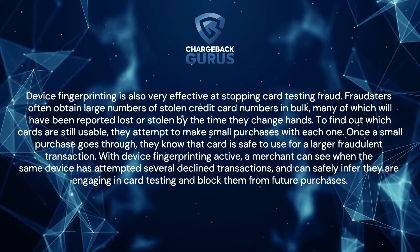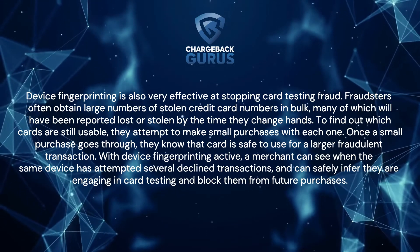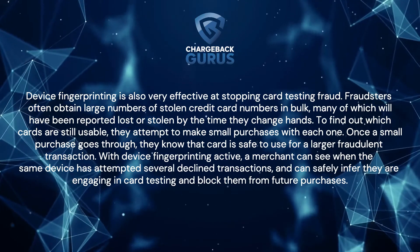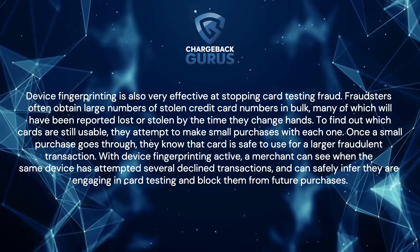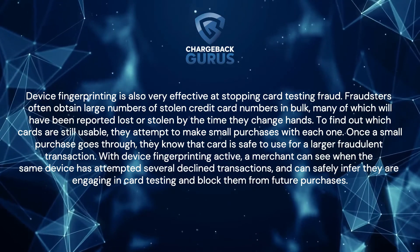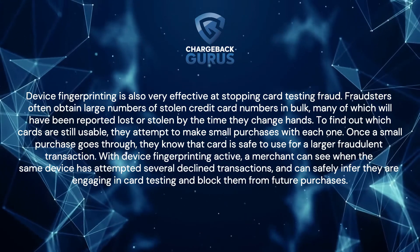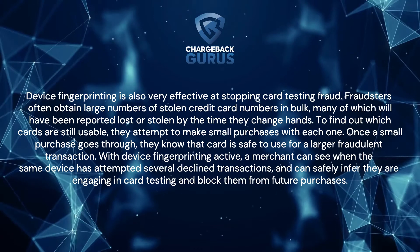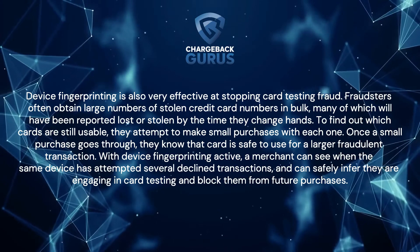Device fingerprinting is also very effective at stopping card testing fraud. Fraudsters can obtain large numbers of stolen credit card numbers in bulk, many of which will have been reported lost or stolen by the time they change hands. To find out which cards are still usable, they attempt to make small purchases with each one. Once a small purchase goes through, they know the card is safe to use for a larger fraudulent transaction. With device fingerprinting active, a merchant can see when the same device has attempted several declined transactions and can safely infer they are engaging in card testing, then block them from future purchases.